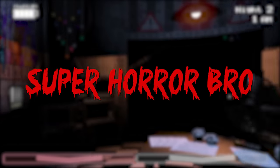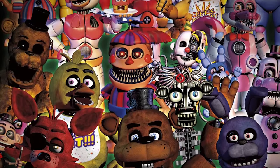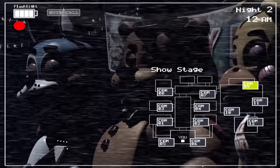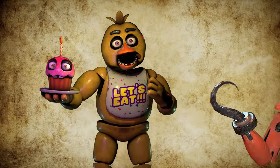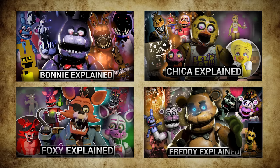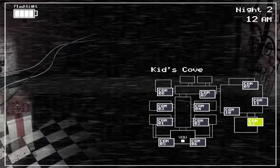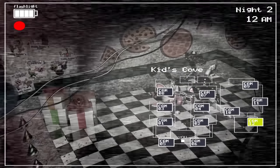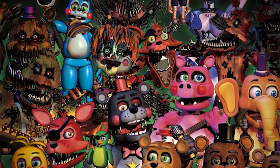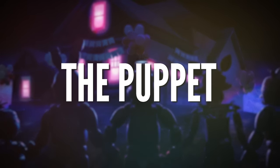Hey guys, SuperHorrorBroMike here, and in this video we continue our look at the Five Nights at Freddy's animatronics with an in-depth study of one of the creepiest of all: the puppet. Previously in this series we have analysed Chica, Foxy, Bonnie and Freddy as well as their variants, so remember to check out those videos if you are interested. Over the next four or five episodes we will dive deeper into the mythology and look at some of the less famous but nonetheless important members of Scott Cawthon's sprawling cast of creeps. So let's kick off with a complete history of the puppet.